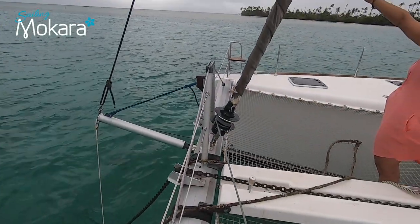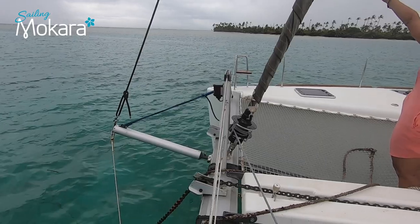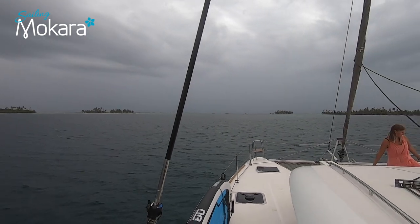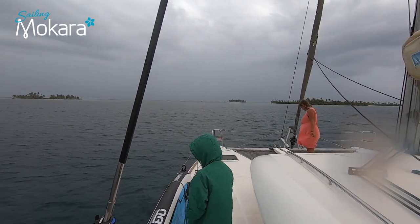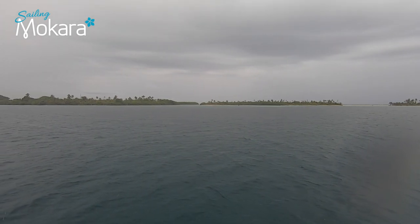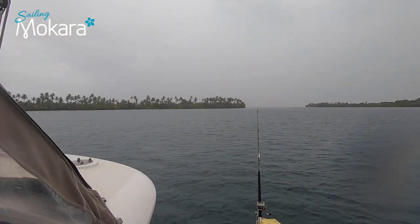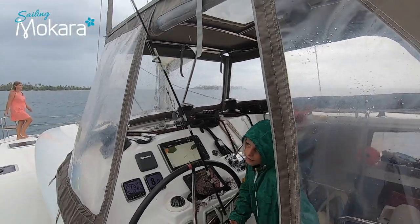Anchoring doesn't always go to plan, so we lifted the anchor and made our way to a safer area. We are now off a little reef with a sand spur in front of us. We have about 70 metres of chain out with no other yachts around us, ran 2000 RPM on the engines to make sure the anchor is well embedded, and took a transit so we know we are not dragging. The boys are fishing straight away, hoping to catch a nice reef fish.